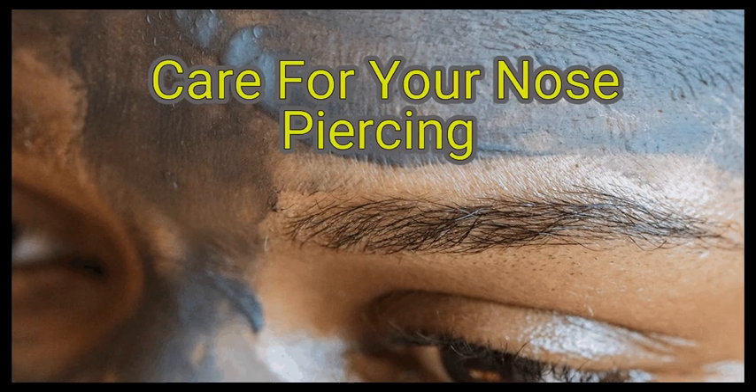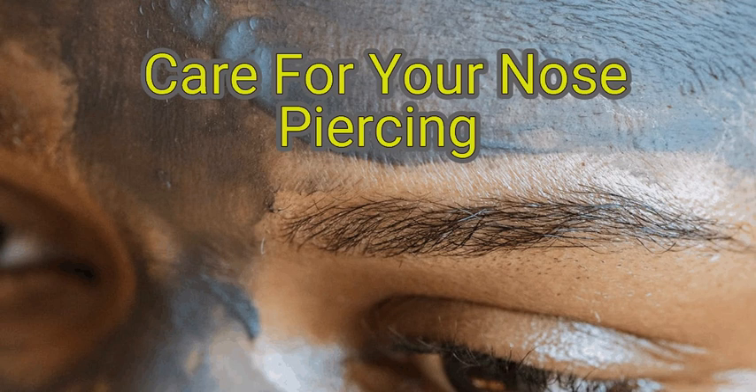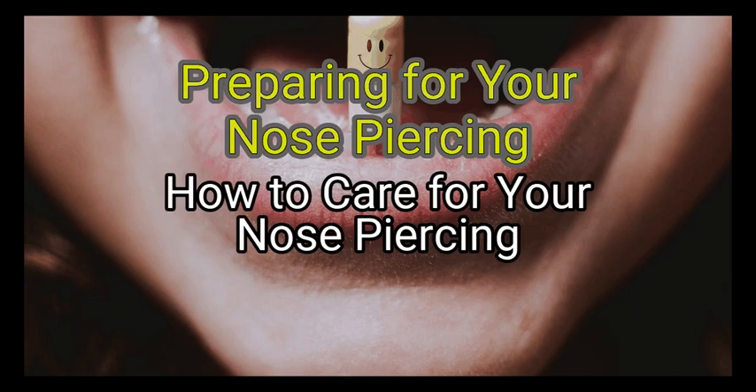Nose piercings are fashionable and cool. More and more jobs are allowing facial piercings while you work, meaning they are becoming more accepted. Taking proper care for your piercing is a daily job. For the three months following your piercing, you need to pay close attention to it to ensure proper healing. Most piercers will give you a rundown of proper care or suggest cleaning products for you at the time of the piercing. Be sure to ask them about any specific questions you might have. We are going to watch about how to care for your nose piercing.